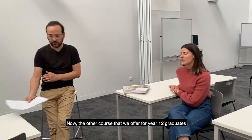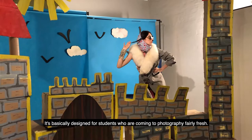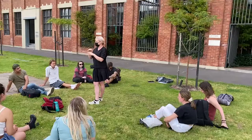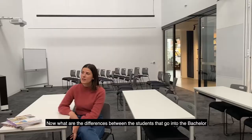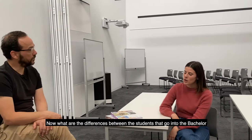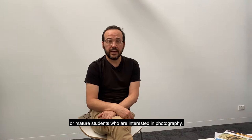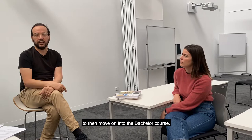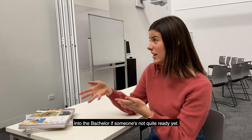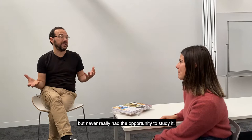The other course that we offer for Year 12 graduates is the Certificate IV in Photography and Photo Imaging. The Certificate IV is a 20-week program, basically designed for students who are coming to photography fairly fresh. It's very vocationally and technically focused, and it's really designed to introduce students to the technical aspects of photography and to prepare them for working in photography or to go on to study in the Bachelor of Photography program. The Cert 4 students are often those who haven't done much photography before — it's a way of getting those practical basic skills to then move on into the Bachelor course. We get people into the Cert 4 from all different backgrounds and all different ages.